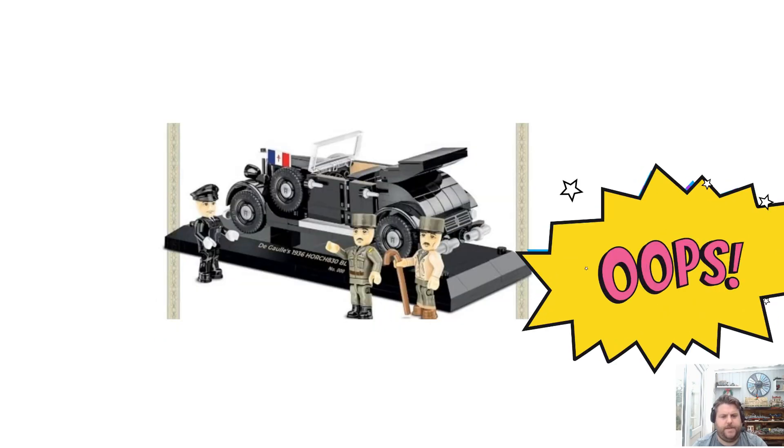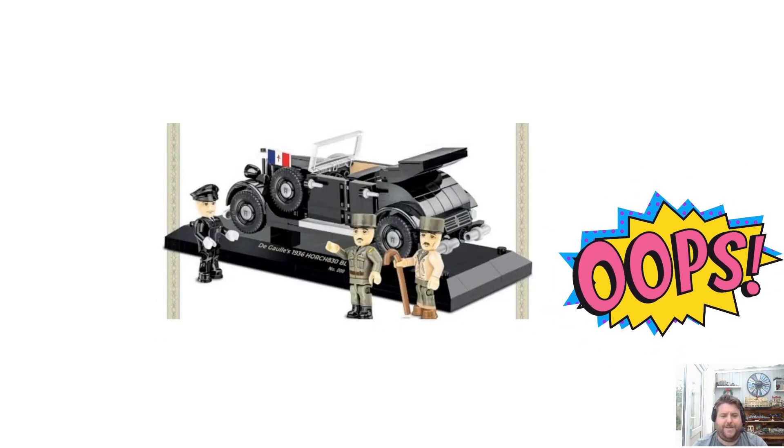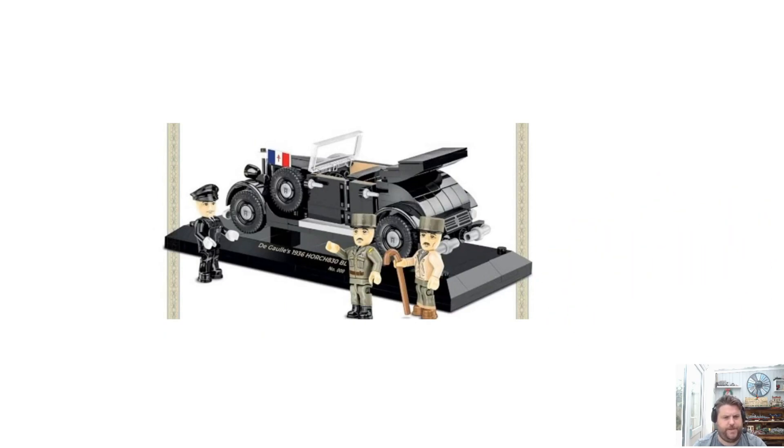The main set we're all here for is not this one, it's the next one. This is the Gaul's Horch — some people might be here for this one. I know I'm going to pick that one up, it looks really good.